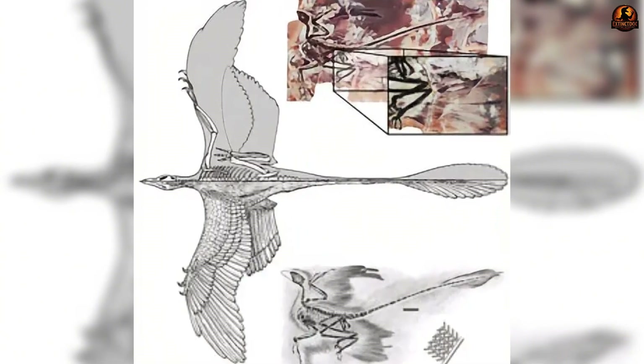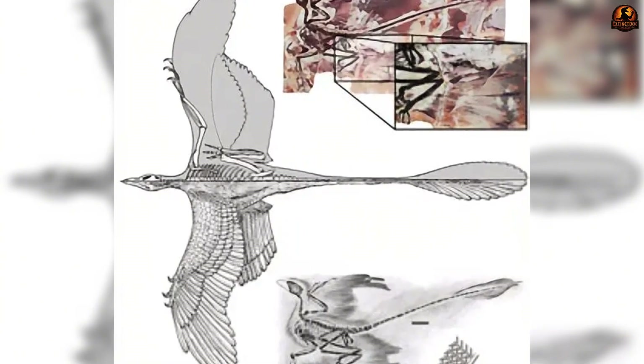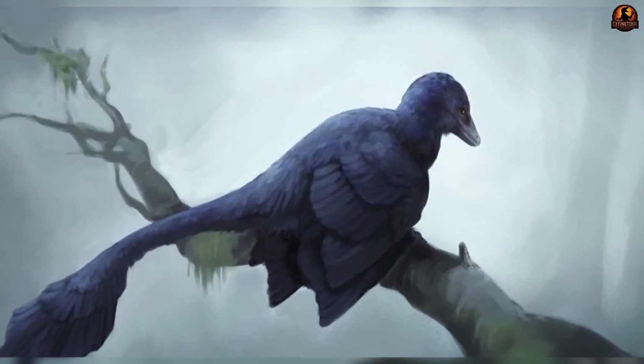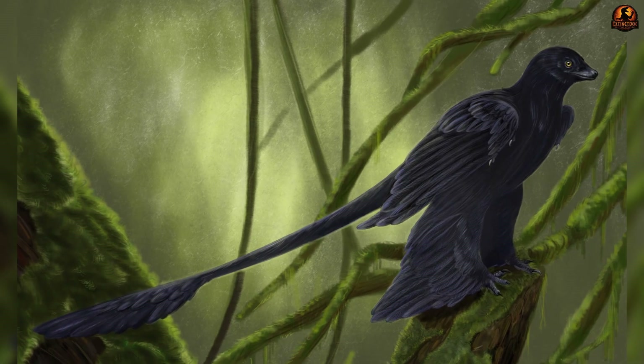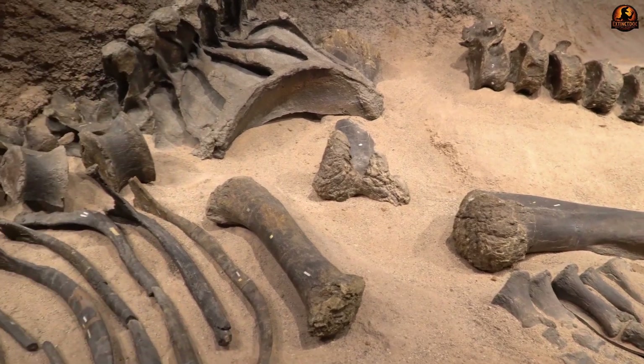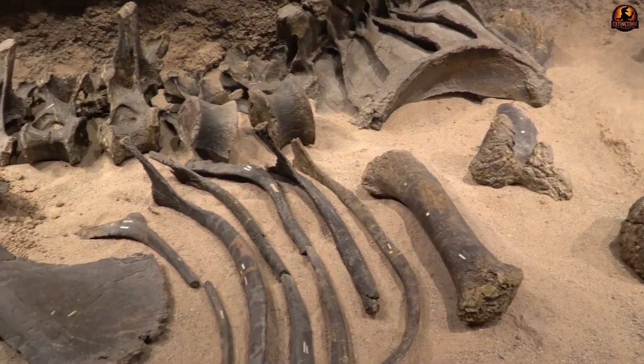The feathers attached to those arms were not symmetrical insulating plumes but slender asymmetrical veins — like those used for aerodynamic lift by birds today. These traits suggest a skeleton not quite reptilian, not yet fully avian, but positioned in between.